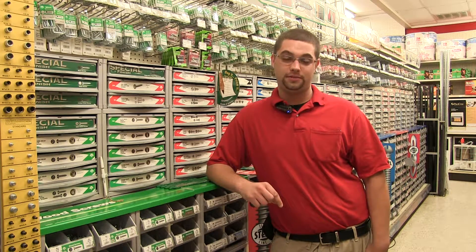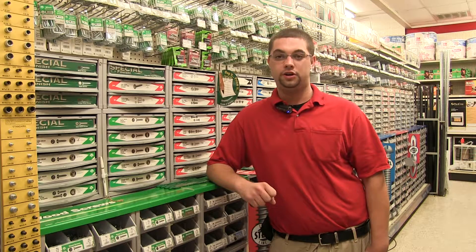We have both standard and metric bolts, stainless and galvanized options, and anchors to use in any type of material from drywall to concrete.